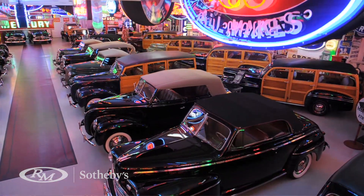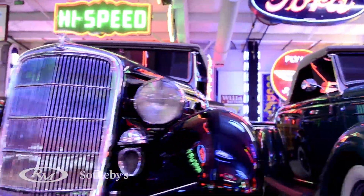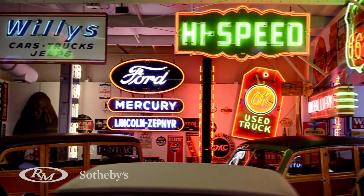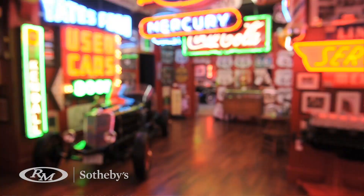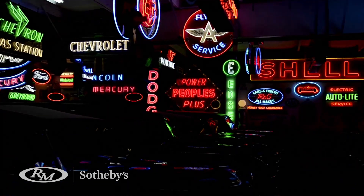A great example of that this year was the presentation of the Dingman collection, in which we had the world's finest flathead Fords and also the greatest parts of American motoring history — from neon signs to Petroliana — that really represented 20th century America on the move.